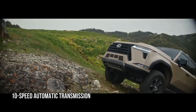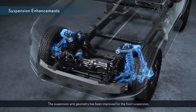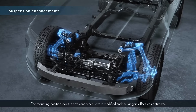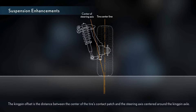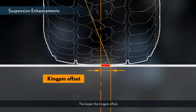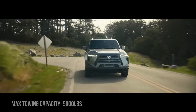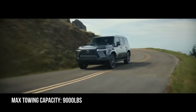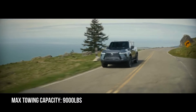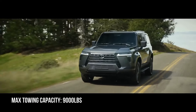Whether you're cruising down the highway or navigating rugged trails, the transmission's intelligent programming adapts to different driving conditions, optimizing performance and fuel efficiency. The GX 550's suspension system is meticulously engineered to provide a comfortable and controlled ride both on and off the road, with the adaptive variable suspension continuously adjusting to road conditions. The available off-road package adds crawl mode, active suspension control and a multi-terrain select system. The GX 550's towing capacity is rated at about 9,000 pounds, with features including a tow hitch receiver, trailer sway control and a rear-view camera.